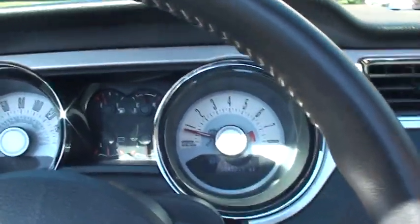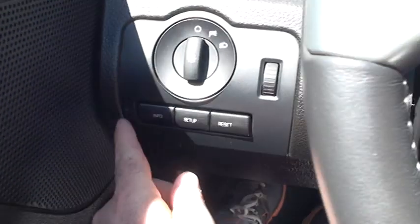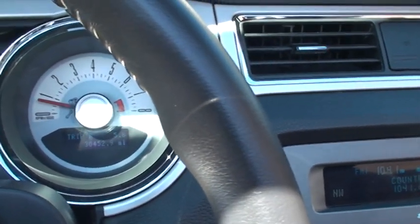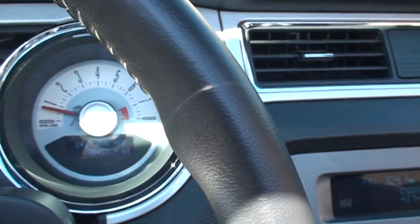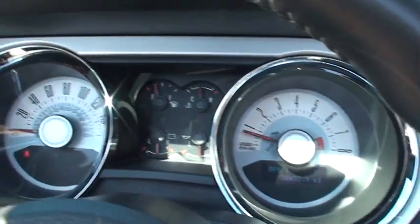It's only got 30,452 miles. There's all your controls — info, trip, miles to empty, average fuel mileage, instant fuel mileage. So an easy-to-read display.